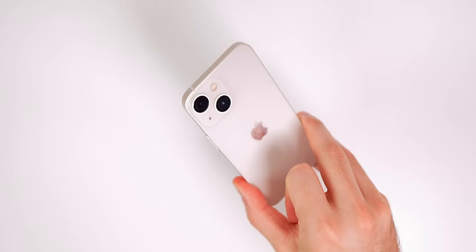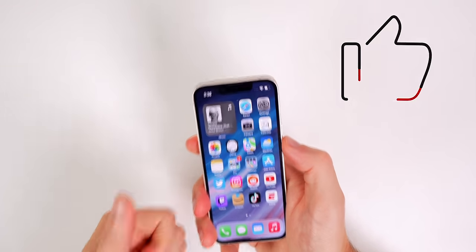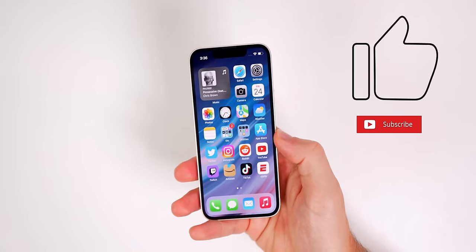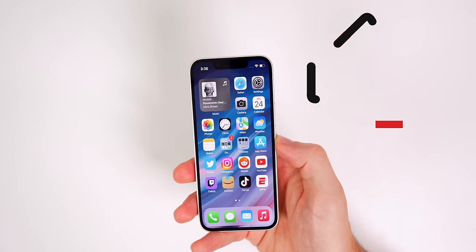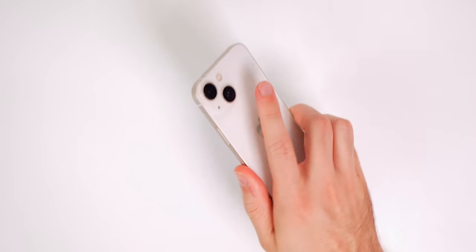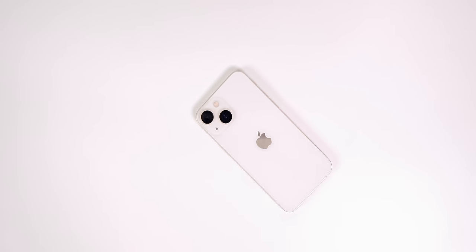If you enjoyed this video, I'd appreciate a thumbs up. Also consider subscribing if you want to see more iPhone reviews. I will be getting the new iPhone 14s later this year, so if you want coverage on that, make sure to subscribe to the channel. Thanks again for watching, and I'll see you soon.